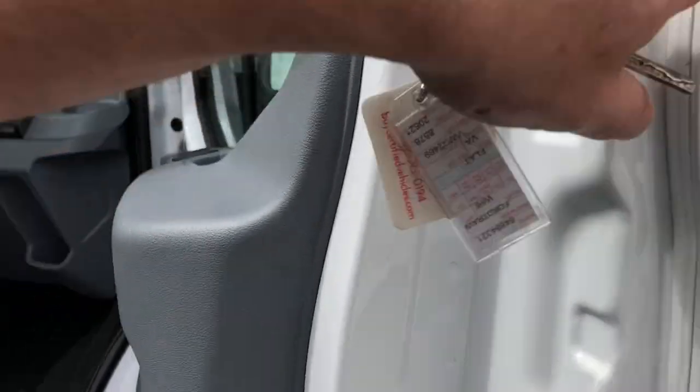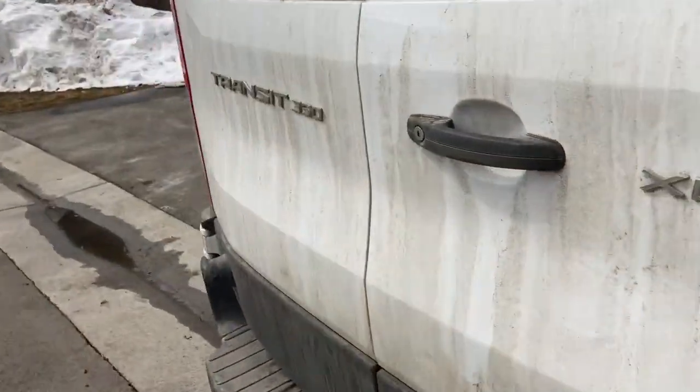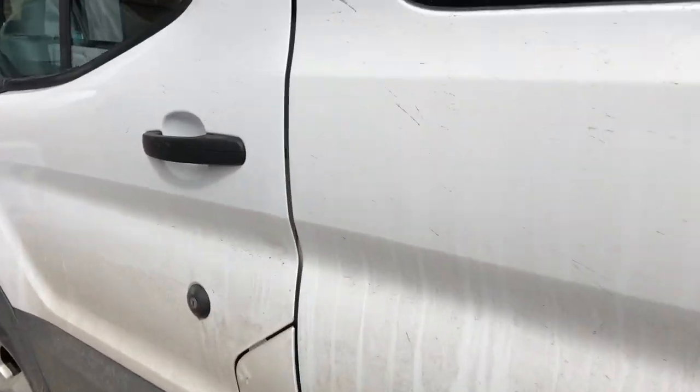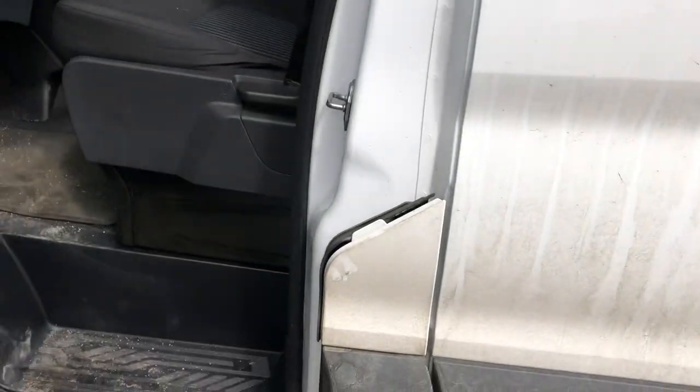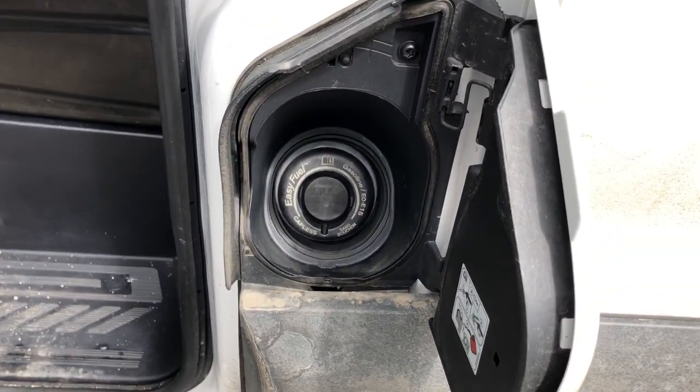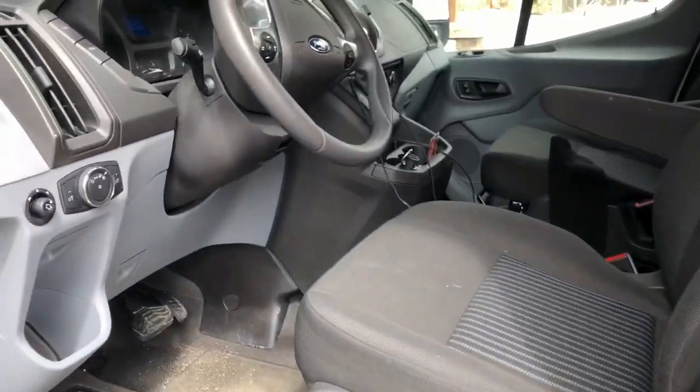I do want to note I had a rough time finding where to fill this thing up with gas, but here's where it's at — it's right here on the driver's side door. Just flip this little guy right here and there you go, fill her up to your heart's content.